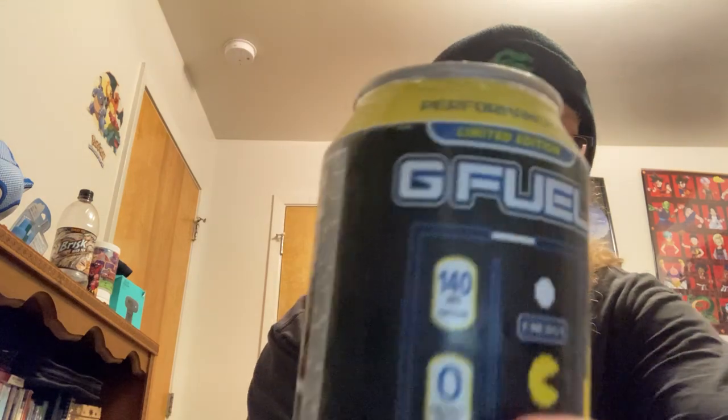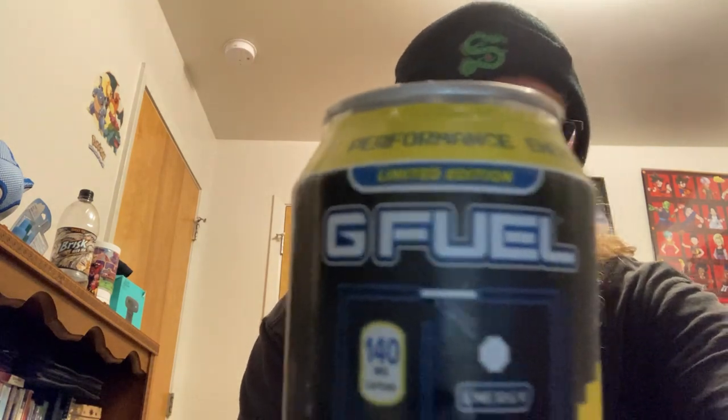This is a limited edition — I believe yeah, limited edition — right there on the can.